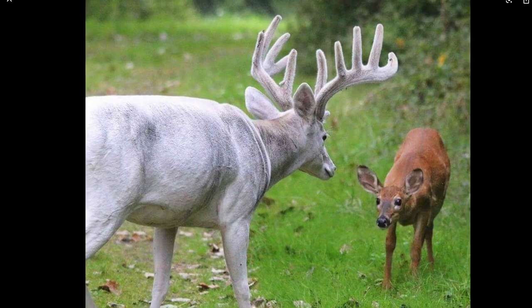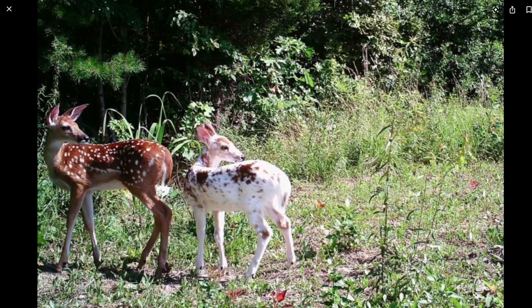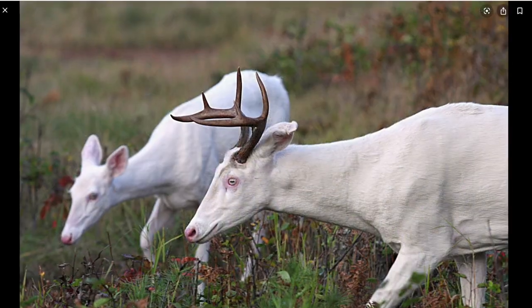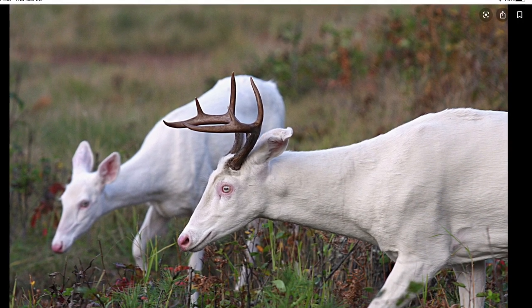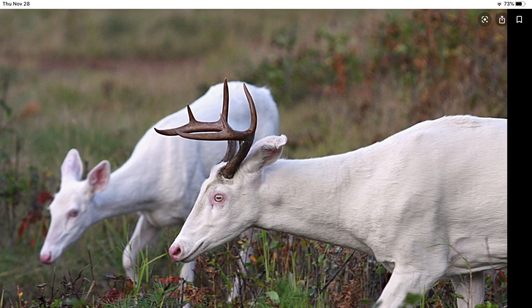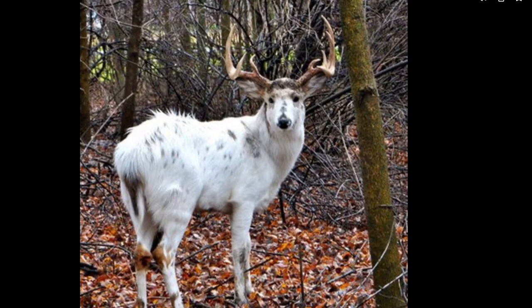I wanted to share this with you because we have one of these animals in the Hazelwood Forest, and it's a beautiful animal. It was photographed by a good friend of mine who wishes to remain nameless. And these here are albinos — that's an amazing picture of two of them together. I've never seen that before, nor have I seen anything like this. These are piebald animals.